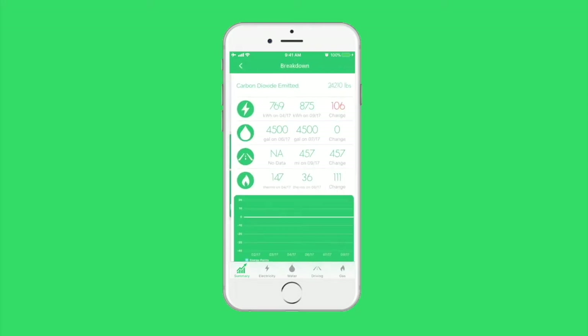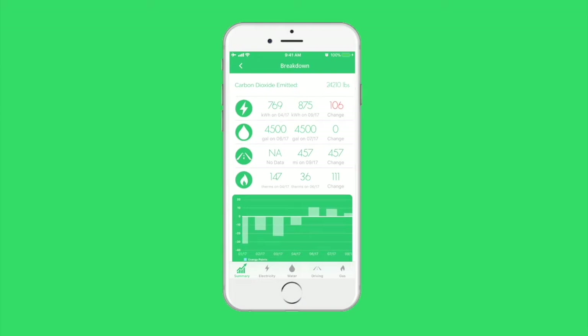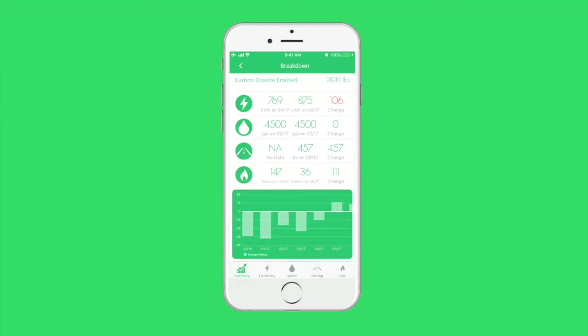If a user clicks on the total number of energy points, they can see their entire energy history. This includes their total carbon footprint in pounds of carbon dioxide, and a month-to-month comparison of their latest usage in electricity, water, driving, and natural gas. They can also see how many energy points they have earned each month.